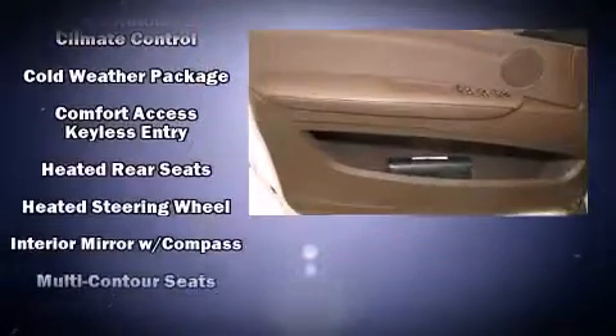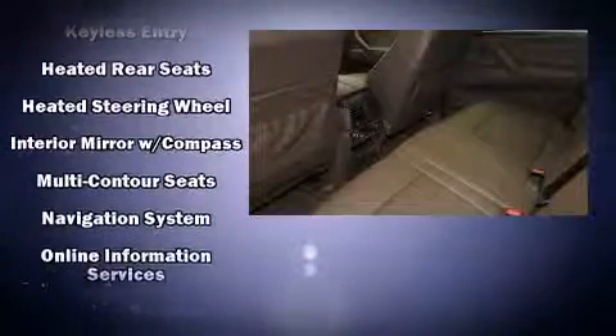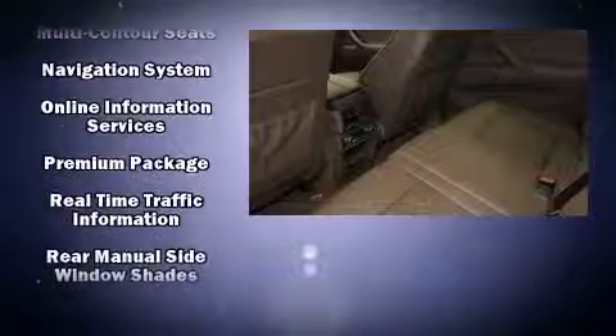Sophisticated all-wheel drive assures superb handling in any weather condition. This vehicle has achieved certified pre-owned status by passing BMW's rigorous certification process.